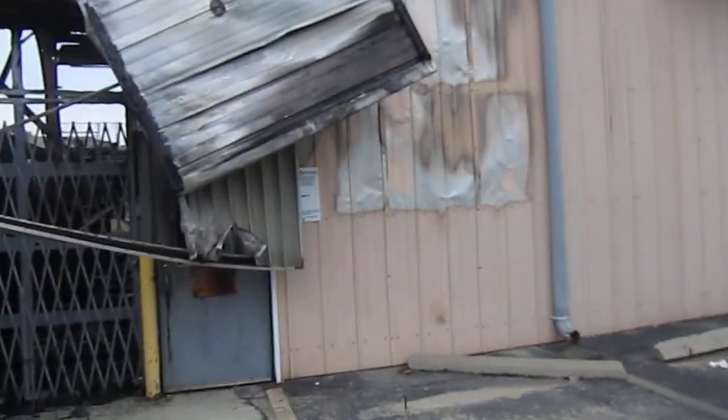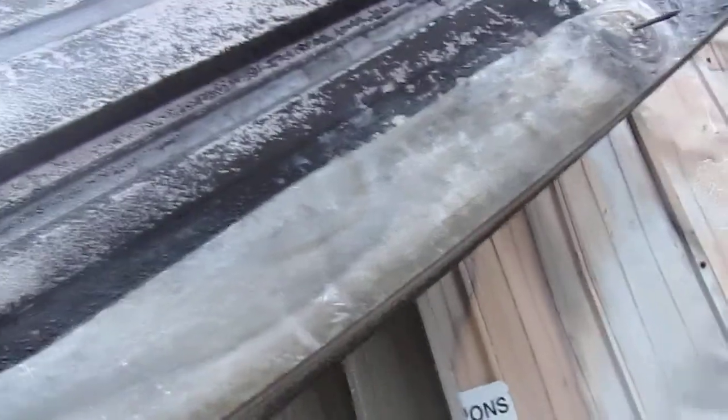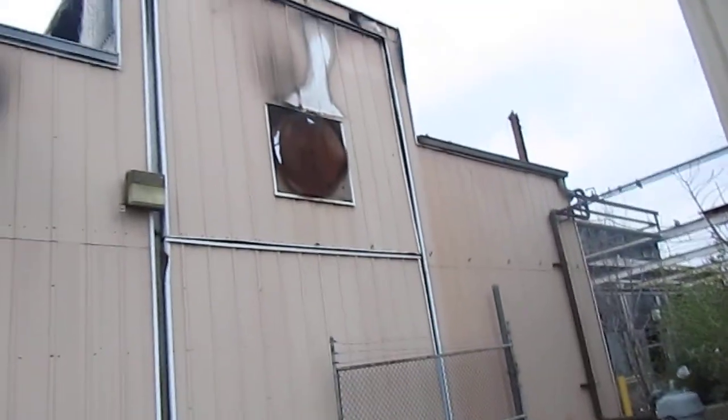I'm pretty sure it's aluminum — yep, that's aluminum. They tried to rip it down but it's probably hard with all these nails. So you can see the scrappers and other varmints have already been at this property.